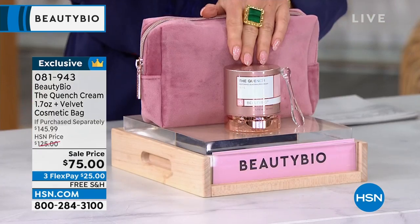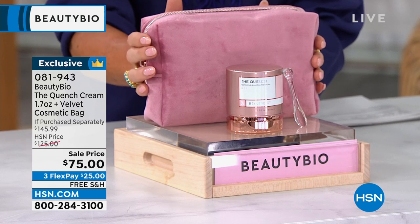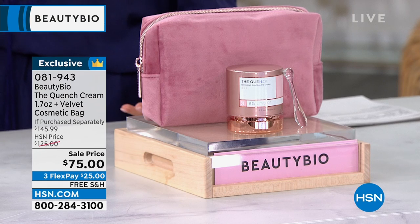Do you see this before and after? After one application — when you do, it's mind-boggling. It's 1.7 ounces, and this beautiful mauve velvet cosmetic bag is included. It's a $145 retail value; we typically offer this at $126, which is still outstanding.